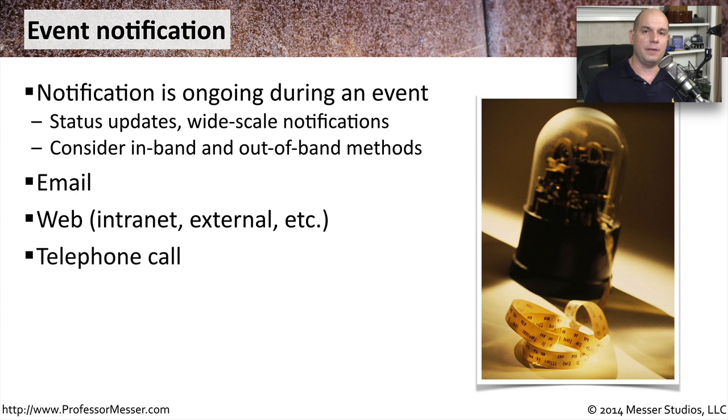Communicating by voice is a great way to do this, so you'll need to have your contact list and understand exactly who you should be communicating with over the phone. If you have the ability for everybody to get into a room, you may want to have in-person updates, or have periodic meetings where everybody can sit in a room for 15 or 30 minutes and discuss where they are with resolving the particular security incident.